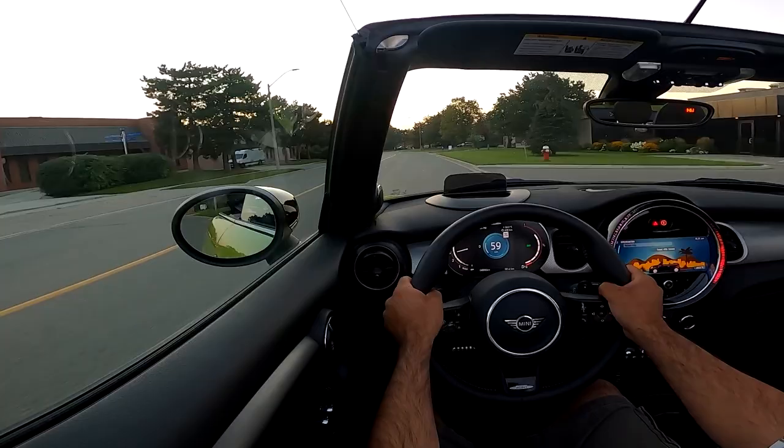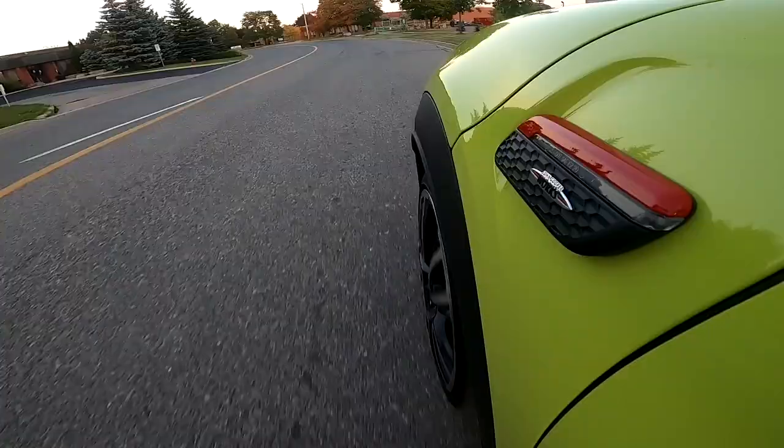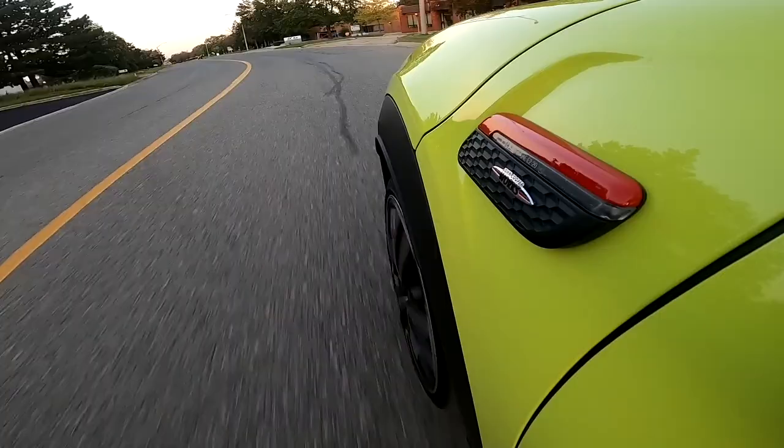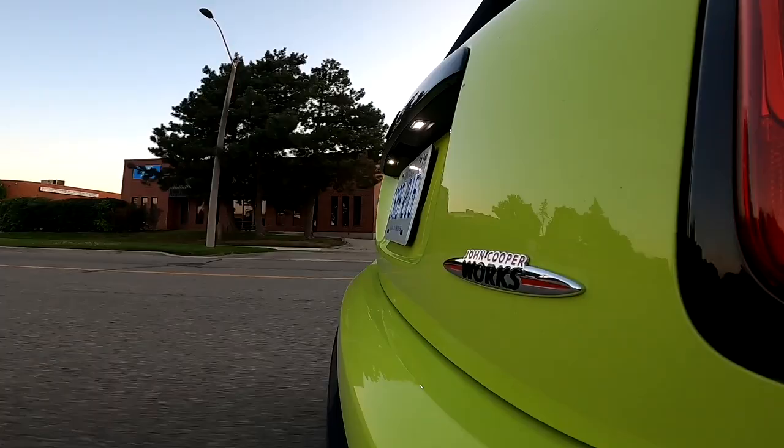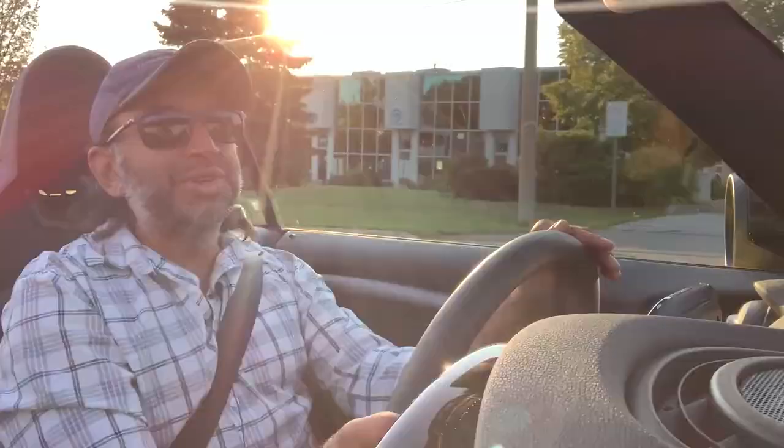The regular Cooper does zero to 100 in about eight seconds. Between the Cooper and the John Cooper Works it's almost 100 horsepower difference — the regular Cooper is around 134 horsepower. Nothing's wrong with a regular Cooper if you just want a drop top with really good handling, but if you want the exclamation mark and the fastest zero to 100 time, definitely go John Cooper Works.